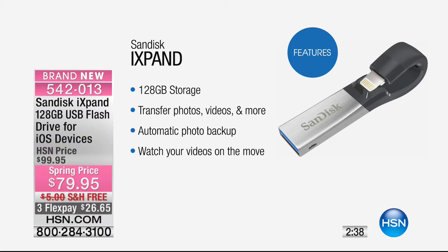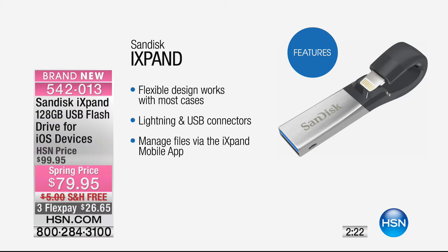You've got 128 gigabytes of storage. It transfers your photos, videos, and so much more. It's got automatic photo backup. You can watch your movies on the move. It has a flexible design that works with most cases, so you might not even have to take your phone out of the case. You've got lightning and USB connectors so everything goes very fast. You can manage your files via the iXpand mobile app.